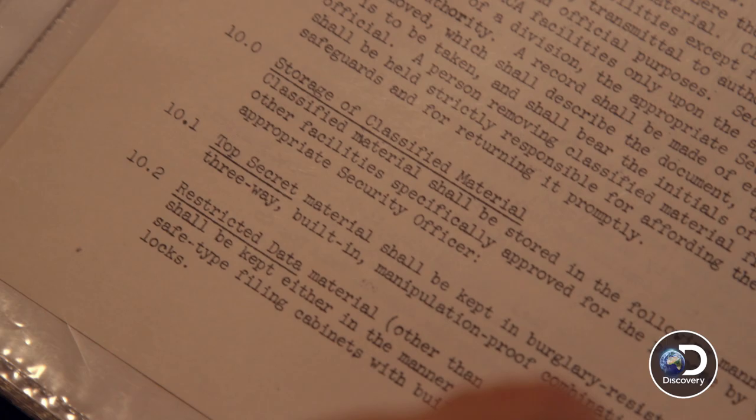Storage of classified materials, top secret materials, where it's kept in restricted data and materials classified top secret. Was Gordon really looking for nuclear sites from space with some sort of special equipment?